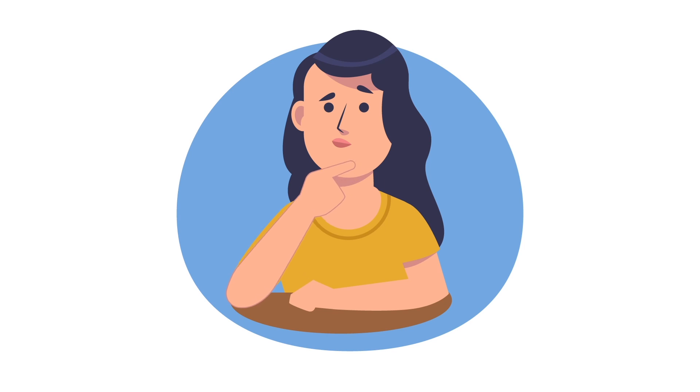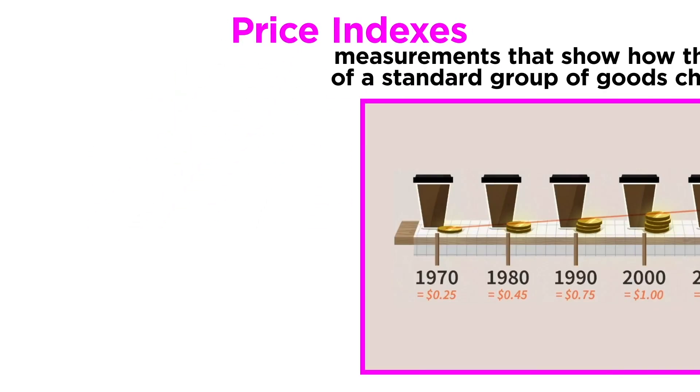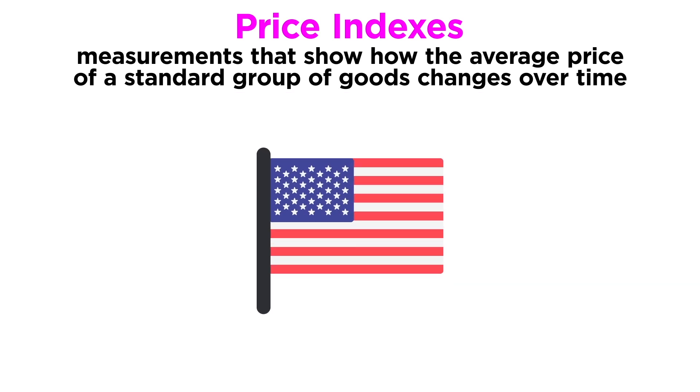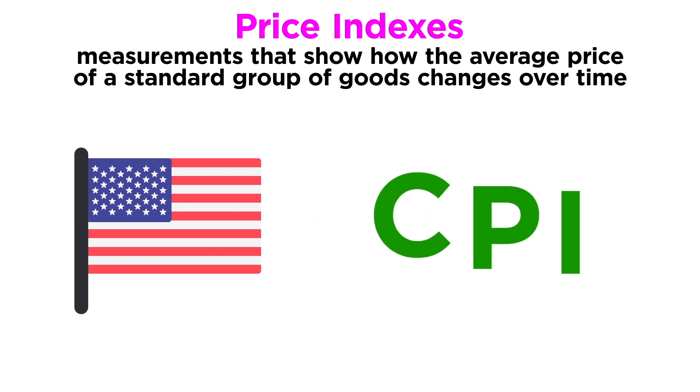So how do we know that prices are going up across the board? Well, thankfully economists have come up with things called price indexes, which are measurements that show how the average price of a standard group of goods changes over time. In the United States, the best known of these is the Consumer Price Index, or CPI.